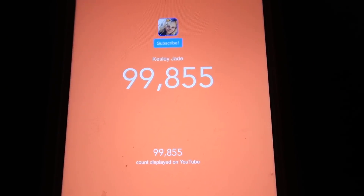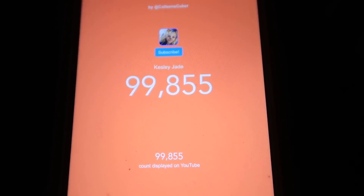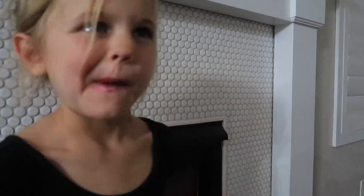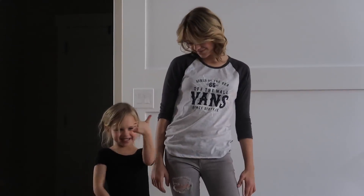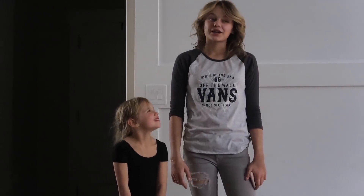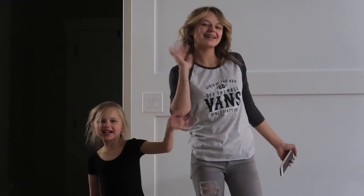Kesley is less than 150 subscribers away from 100,000 subscribers! I am so excited. Once she gets 100,000 she'll get her silver button. So we need to go get in bed, you guys. Thank you guys so much for watching this vlog. Give us a big thumbs up, subscribe to our channel, turn on notifications, and comment down below. I'll see you guys next time — bye!